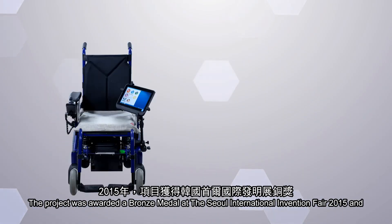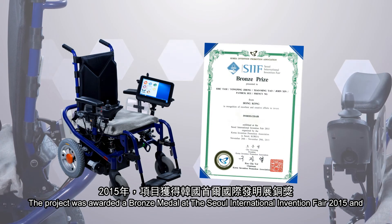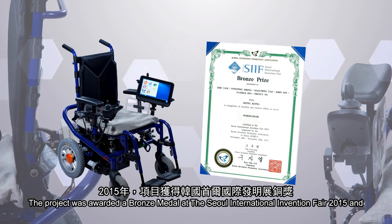The project was awarded a bronze medal at the Seoul International Invention Fair 2015 and was funded by the Hong Kong Innovation and Technology Fund.